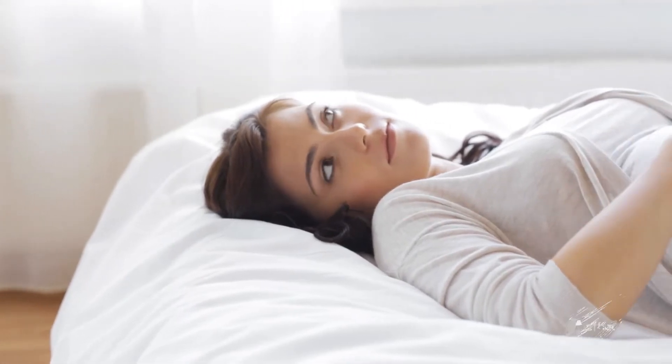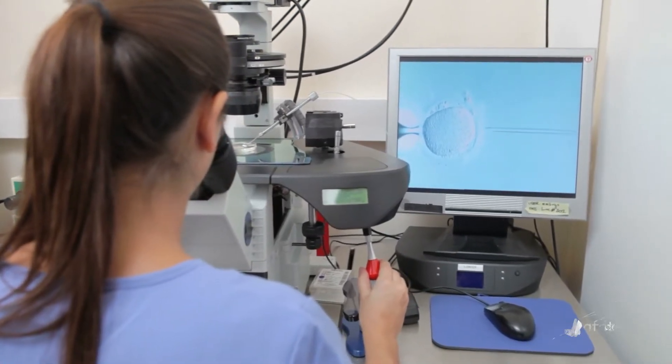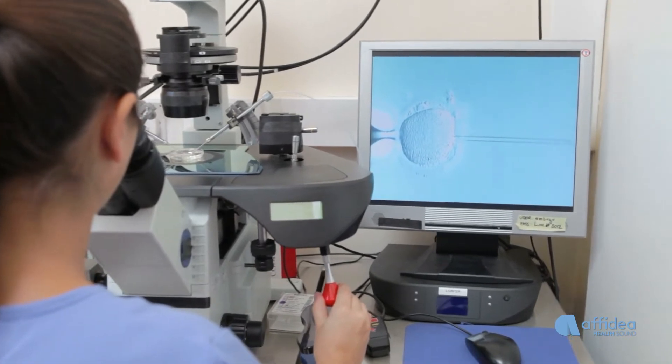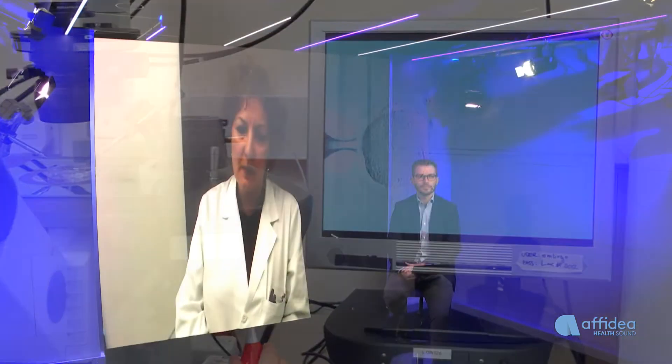The miscarriage risk from invasive procedures is calculated at between 0.5% and 1%. Is it advisable to perform this test in cases of non-natural pregnancy, for example assisted reproduction such as IVF? Yes, the test can be performed both on natural pregnancies and on assisted reproduction pregnancies, both heterologous and homologous. It is also feasible for twin pregnancies.